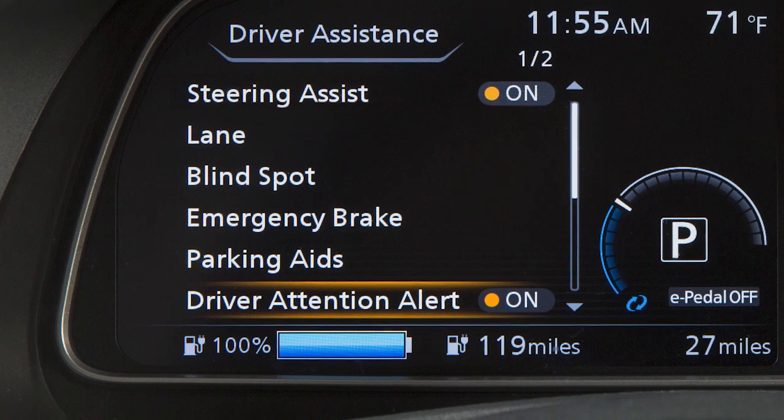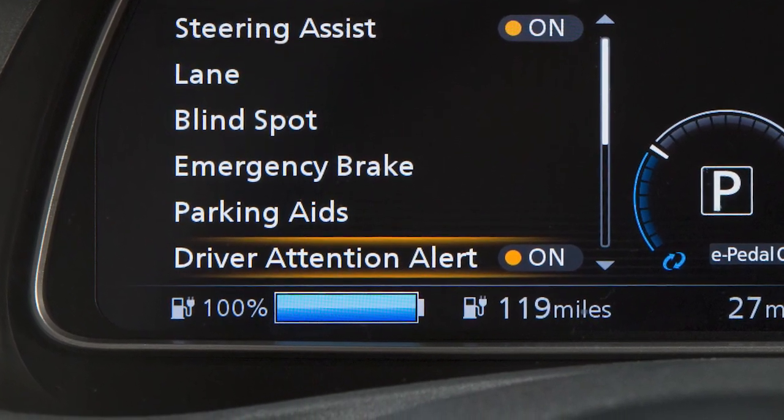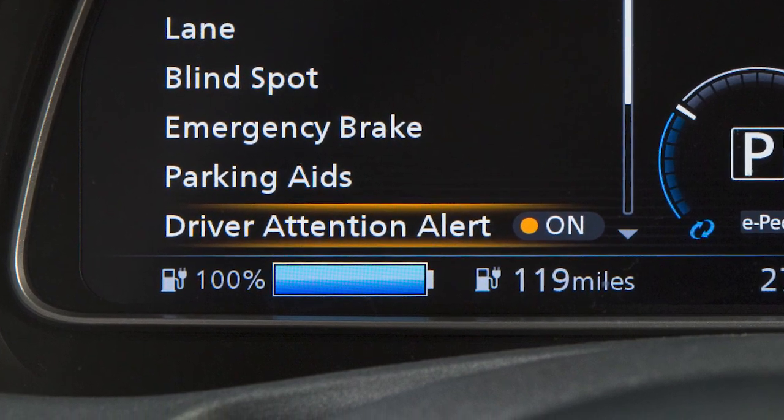The Intelligent Driver Alertness is a system which helps detect driver fatigue and decreased attentiveness, and encourages the driver to take a rest.